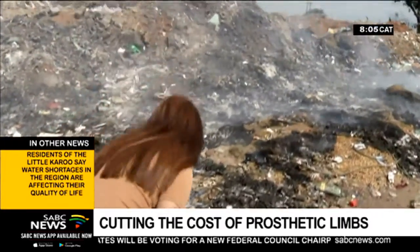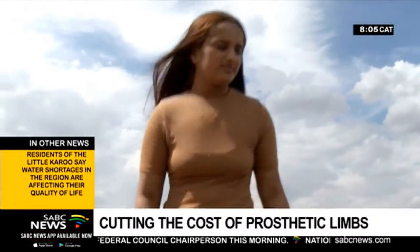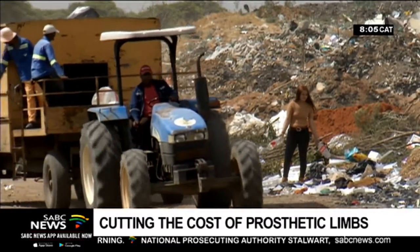With her simple thought to help others, Farida has made huge strides in changing the face of prosthetics. Mule Buheng Hayane, SABC News, North West.